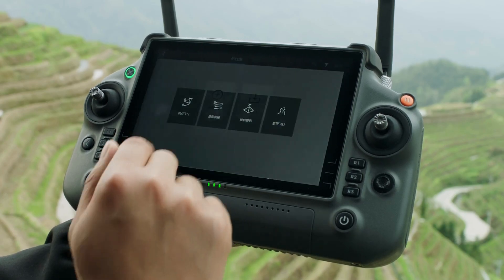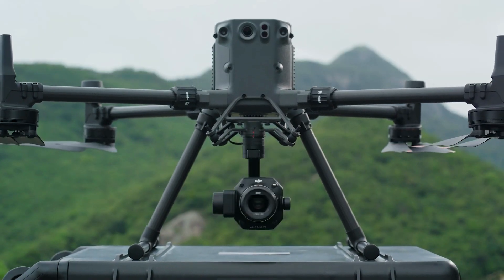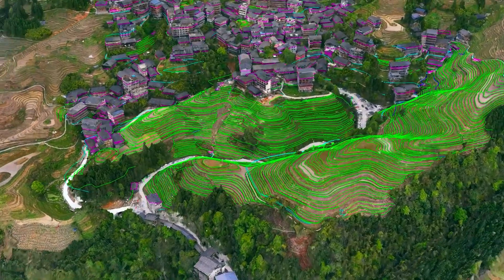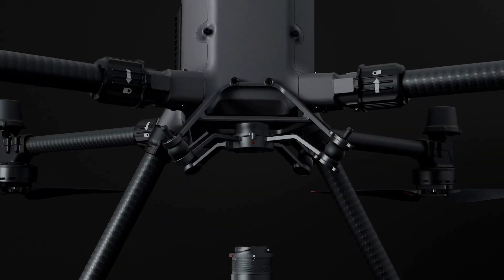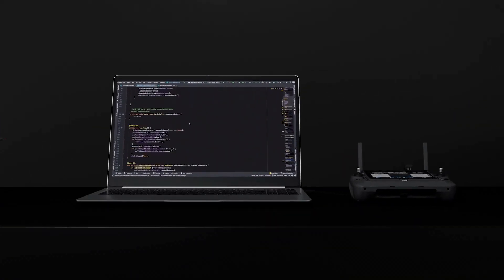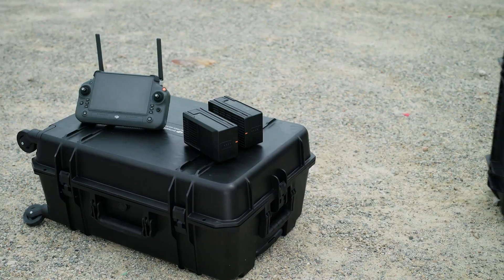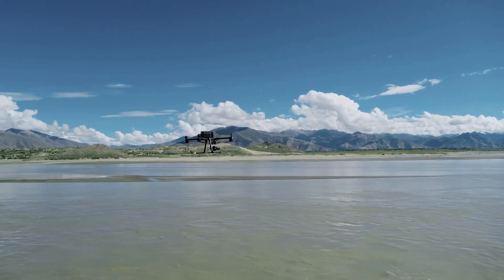The M350 RTK also supports numerous flight route options. With DJI L1 and P1, users can quickly execute surveying and mapping tasks with a high level of accuracy. The M350 RTK's SDK capabilities further expand development possibilities, empowering custom third-party integration into any ecosystem. In addition, the M350 RTK remote controller, battery, charging station, and carrying case can all be used with the M300 RTK.